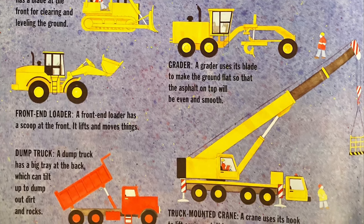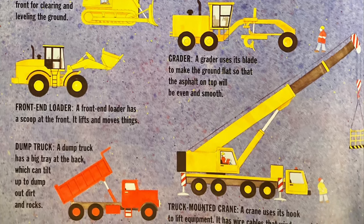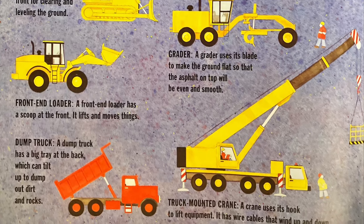And the last one, the red one, is a dump truck. A dump truck has a big tray at the back, which can tilt up to dump out dirt and rocks.